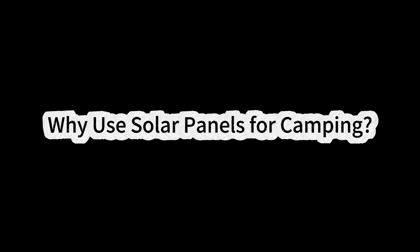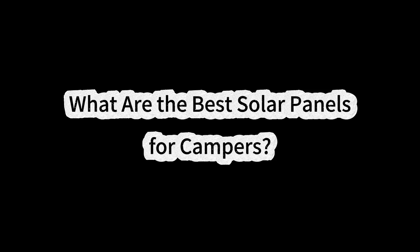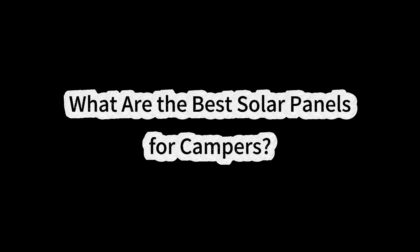Why use solar panels for camping? Using solar panels while camping has several advantages: they are quieter than a gas generator, great for the environment, eco-friendly and green. They help you become a more independent and self-sufficient camper with power available anywhere, anytime, giving you more freedom to camp in more locations.